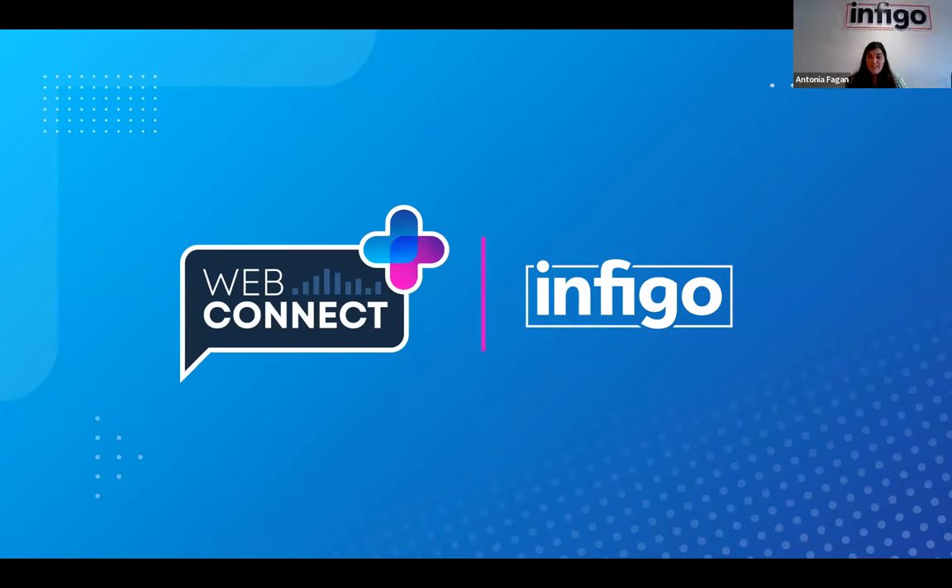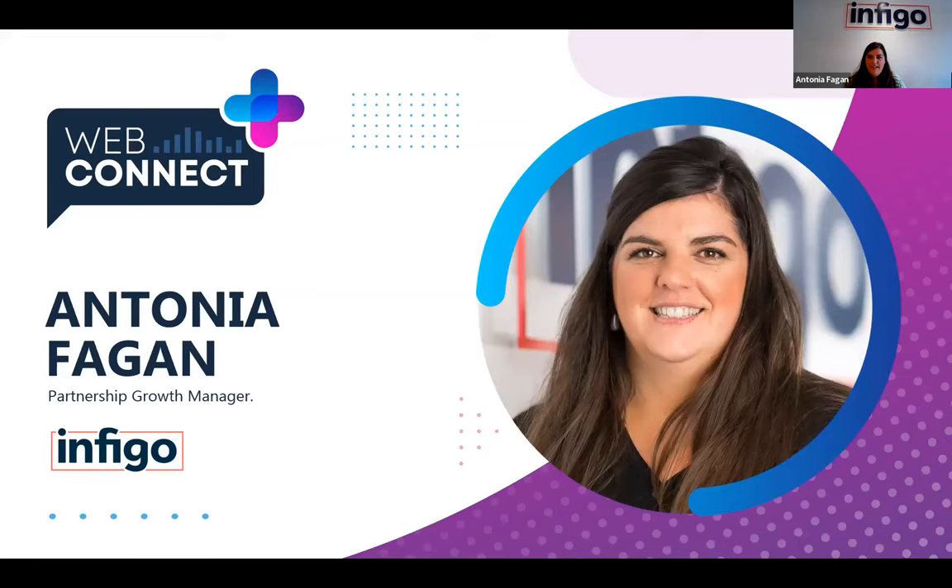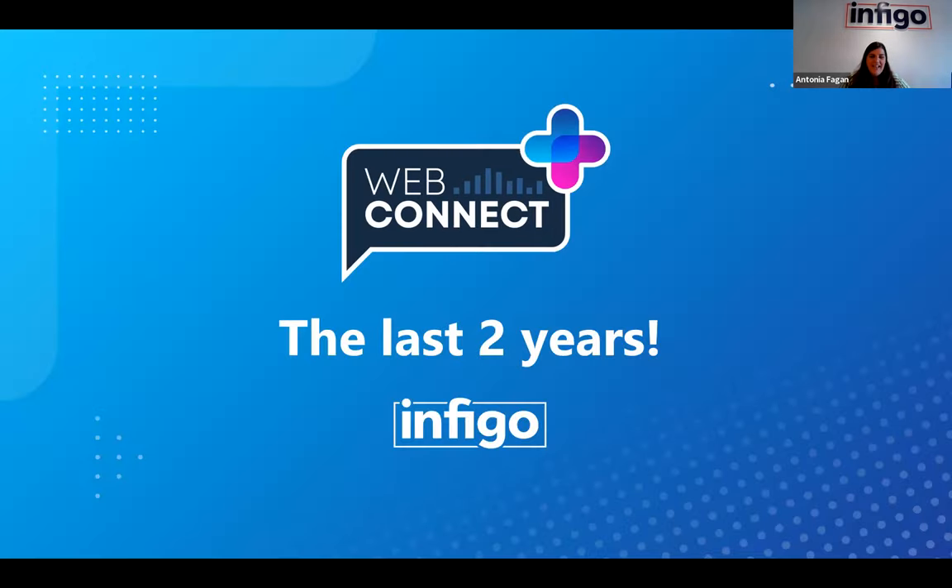I'm Antonia, Partnership Growth Manager at Infigo, and I'll be taking you through the first part of the demonstration. I'm also lucky to have Douglas on the call — he's the founder and CEO of Infigo and will be joining us for the Q&A session. Douglas has vast experience in UX, e-commerce, and automation.